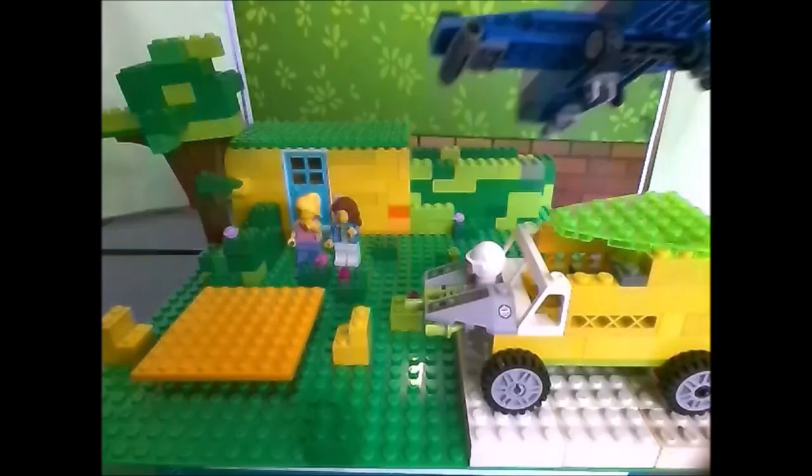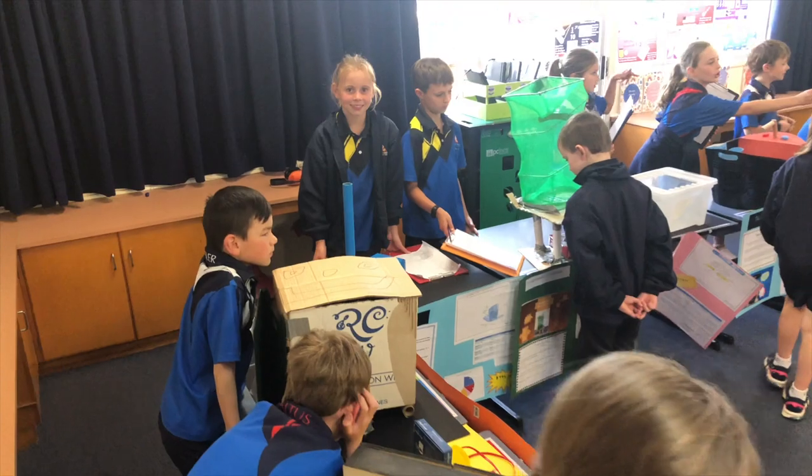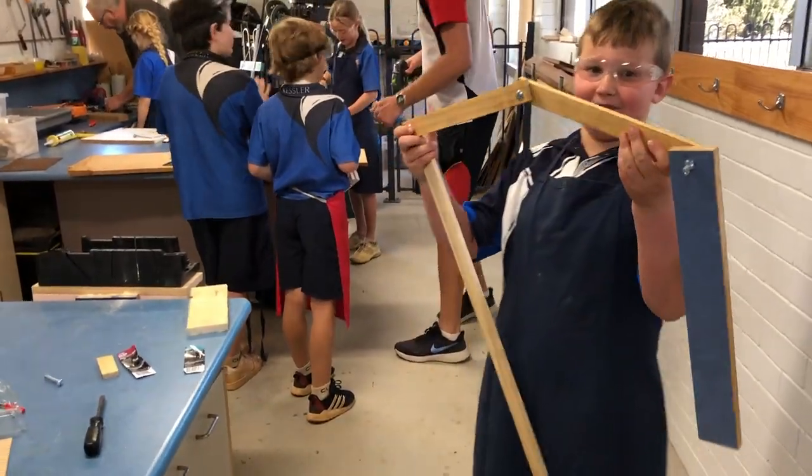This year I have learned how to create a stop-motion animation, and we designed our own invention and marketing. It was fun using the woodwork room to make a stop-motion animation.